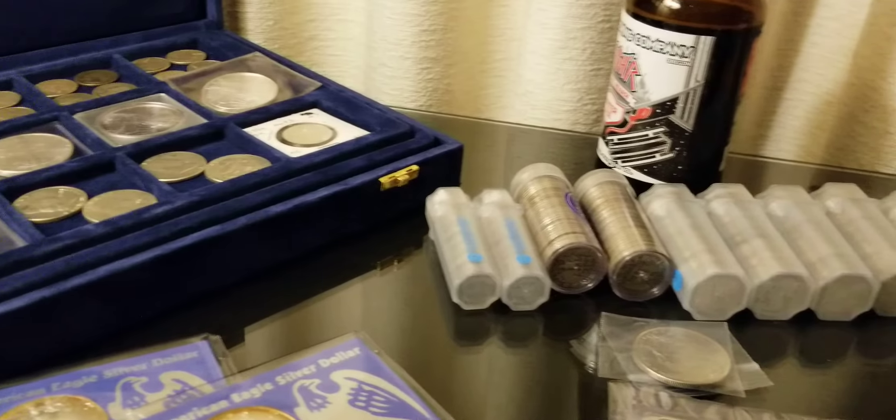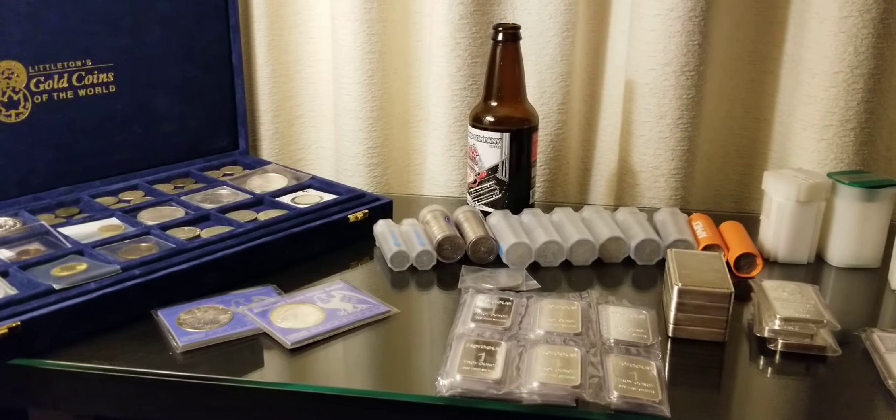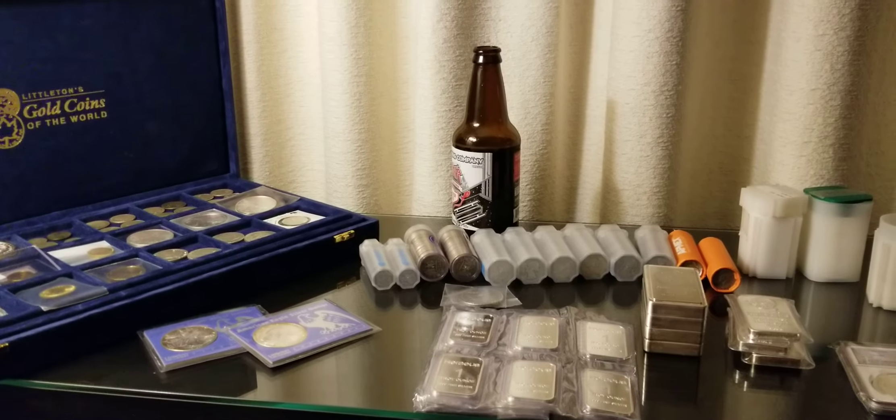That's a little bit about my stack and myself. If you guys have any comments or critiques, please leave them below. I'm supposedly getting in some coins I bought on eBay tomorrow — I won't say what they are yet, but they're really cool looking and I figured why not, gotta have a little fun with it. Let me know what you think of my stack so far, and you guys have a good night.